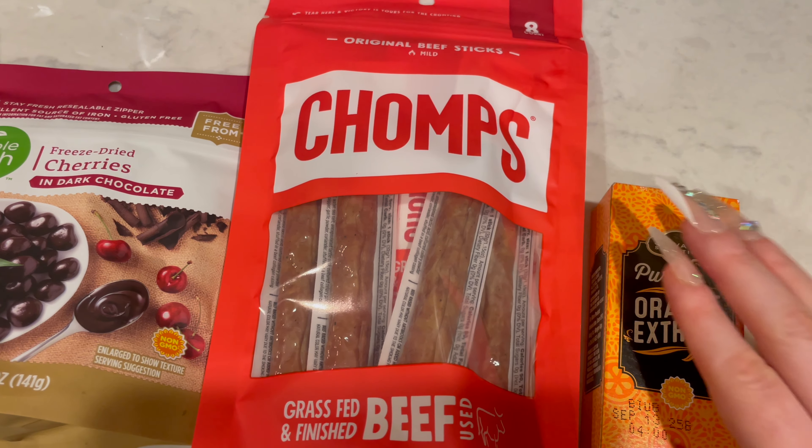Alright guys, well that was everything that I picked up this week at the grocery store. Oh, I forgot to talk about these — these are black beans by Simple Truth Organic. They're just for the burrito bowls. My bad!